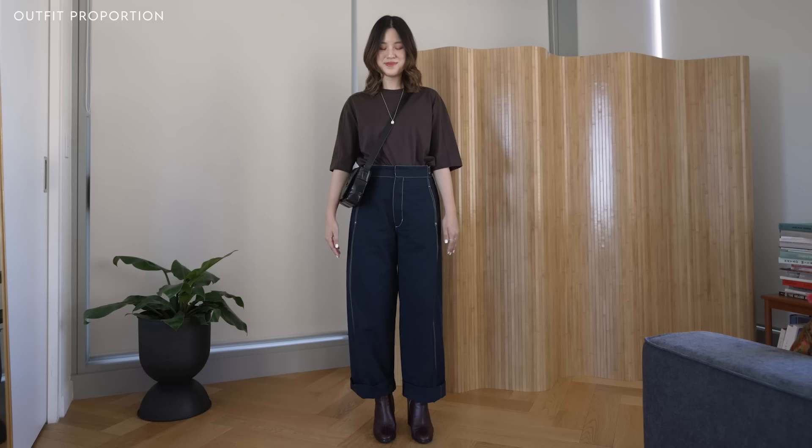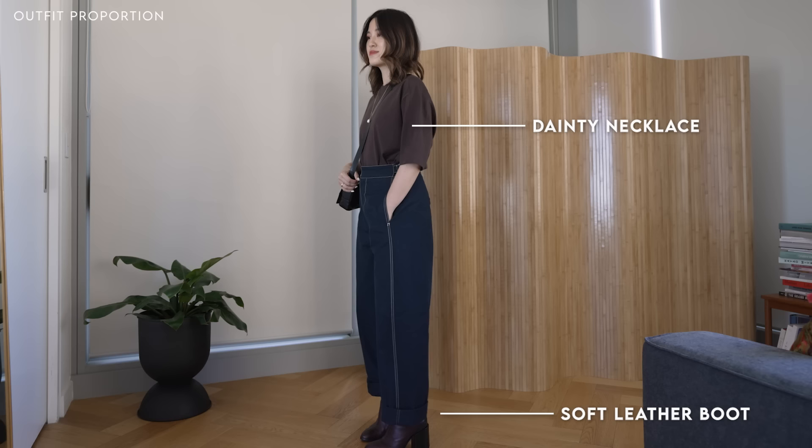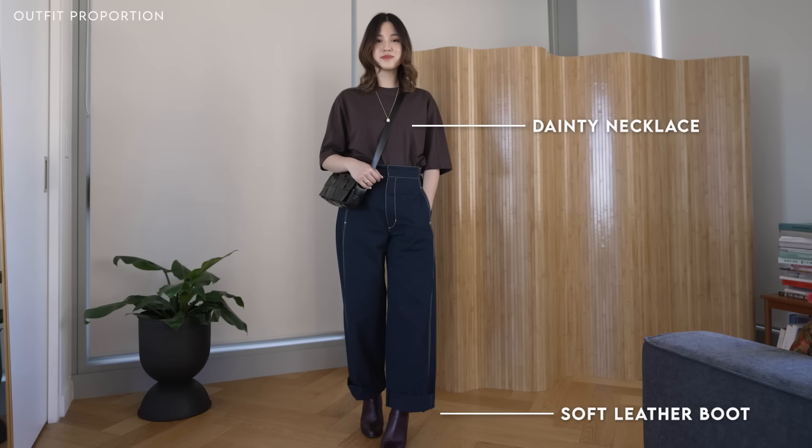I said at the start that these style tips are not meant to stop you from wearing things you love. So if you like an oversized look, you might go for a structured t-shirt and structured pants, and there's not a lot of contrast between the two pieces. But we can actually use our accessories — a daintier necklace or a softer looking boot — to bring more balance to a more structured outfit. And even then, I feel like this outfit is very wearable because we've thought about using accessories to balance out the look.